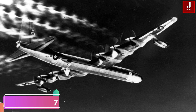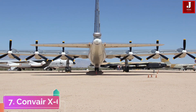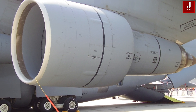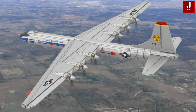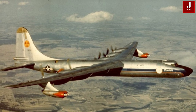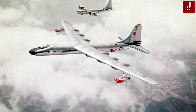The Convair X-6 was an ambitious experimental aircraft project designed to explore and assess the potential of nuclear-powered jet propulsion. The X-6 was intended to be powered by General Electric X-39 engines, which would utilize a P-1 reactor. In this innovative design, the reactor core would serve as a heat source for the turbine's airflow, eliminating the need for conventional jet fuel. If successful, the Convair X-6 could have enabled extended flight durations, potentially allowing four weeks of continuous operation in the air.